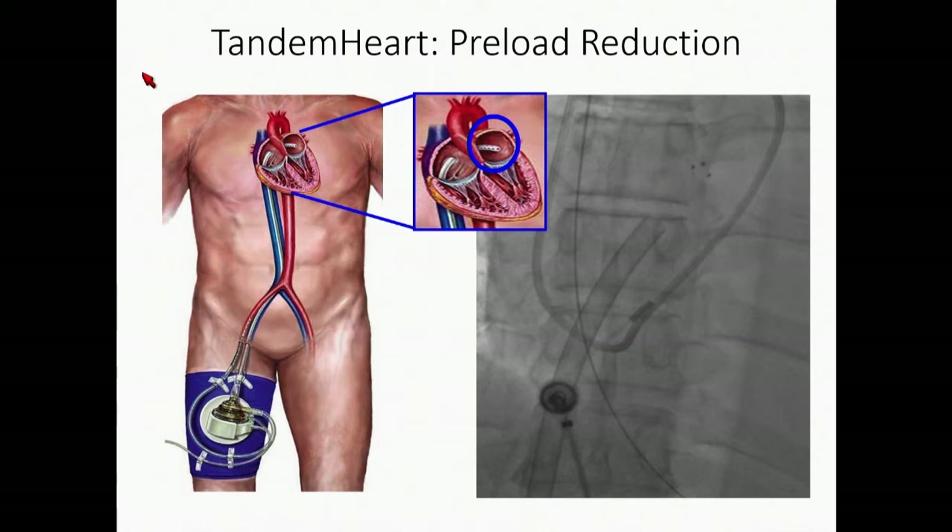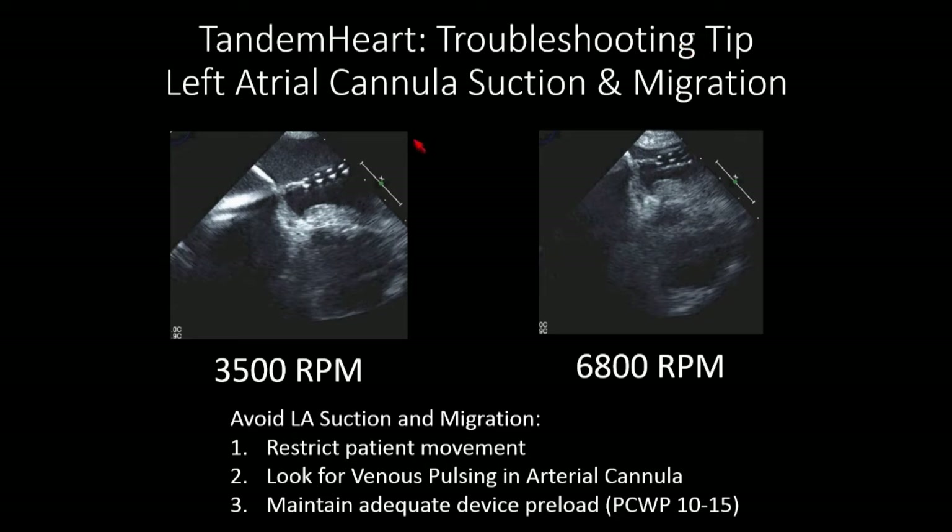The next device is the Tandem Heart — a left atrial to femoral artery bypass pump. It's not commonly used at our institution anymore, but it was our workhorse platform for many years. This device focuses primarily on LV preload reduction as opposed to transvalvular pumping. One troubleshooting issue: the left atrial cannula sits in the left atrium and you can get suction and migration. Here is a patient with the Tandem at 3,500 RPMs ramped up to 6,800 RPMs — you can see complete suckdown of the left atrial wall around the inlet flow cannula.